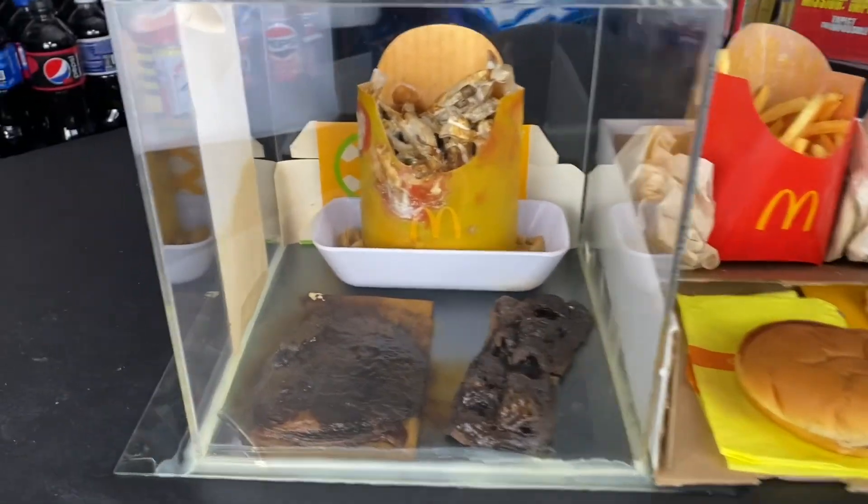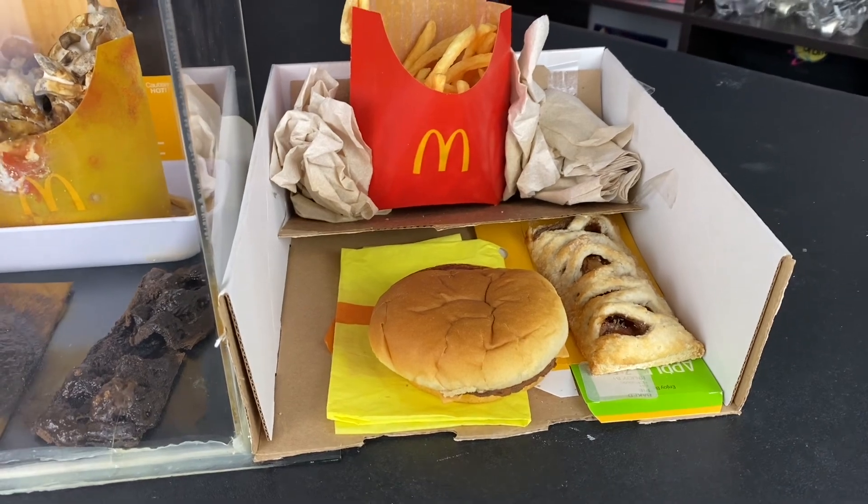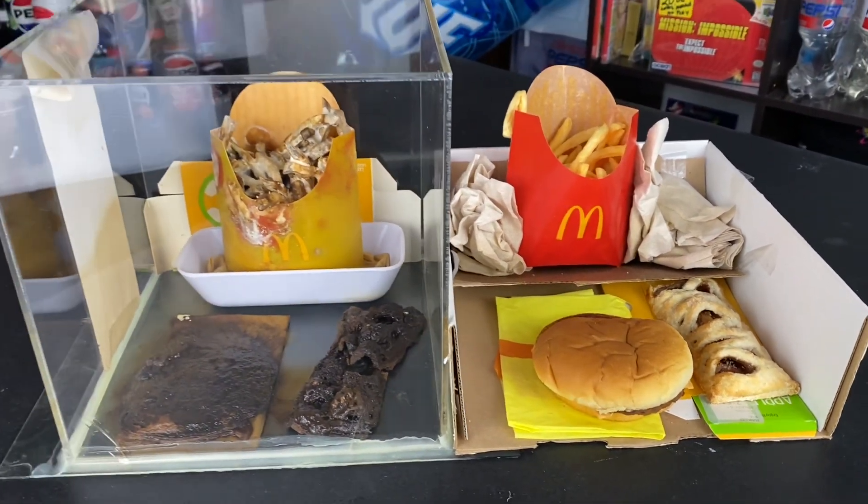Hello everybody, once again to the McDonald's Jewel Box and the McDonald's Jewel Unbox update for September of 2024.